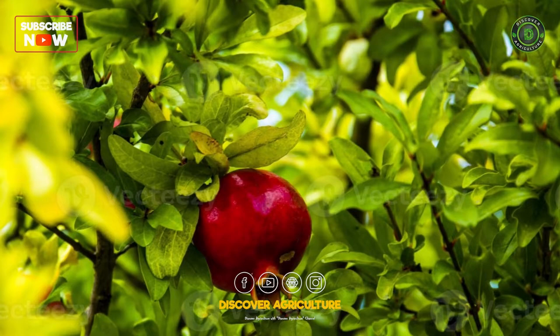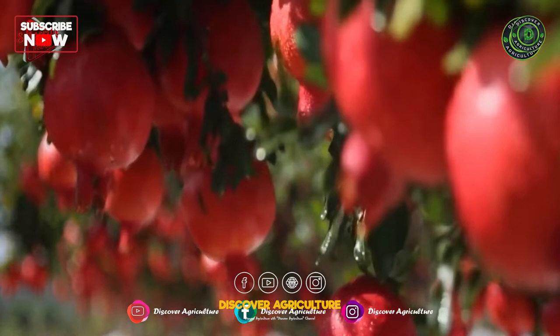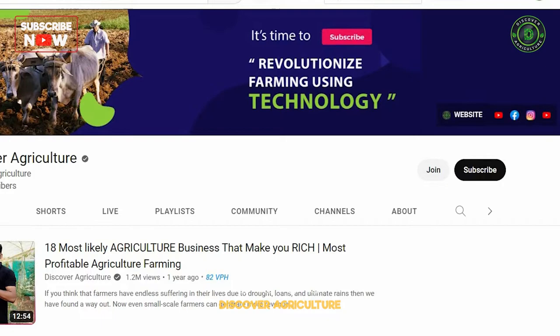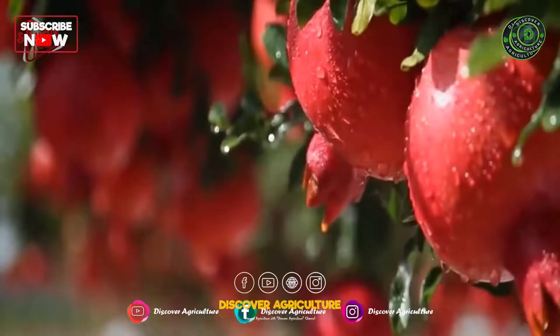Thank you for watching, and we wish you success in your pomegranate farming endeavors. If you enjoyed this video, be sure to subscribe to the Discover Agriculture YouTube channel and click the bell icon to stay up to date on all our latest videos. And if you found this video helpful, please consider sharing it with your friends and family. Thanks for watching, and we will see you in the next video.